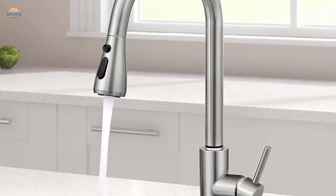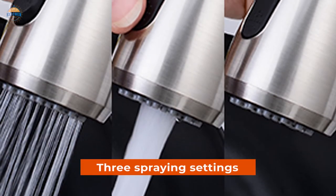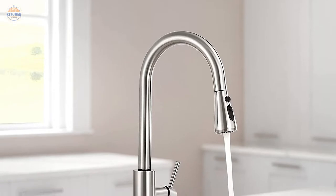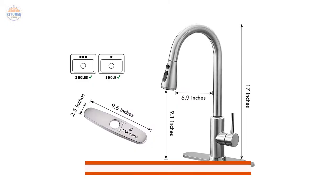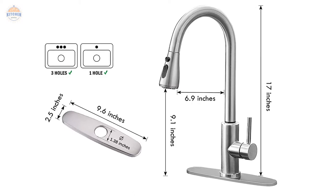The sprayer head retracts back after every use so that cleanup is easier. There are three spraying settings: stream for filling water, spray for washing, and pause so that you can control the pressure. The temperature and flow of water are both under your control with this single-handle high-arc kitchen faucet. Installation is also easy as all kits come with detailed instructions along with an installation diagram for ease of reference.